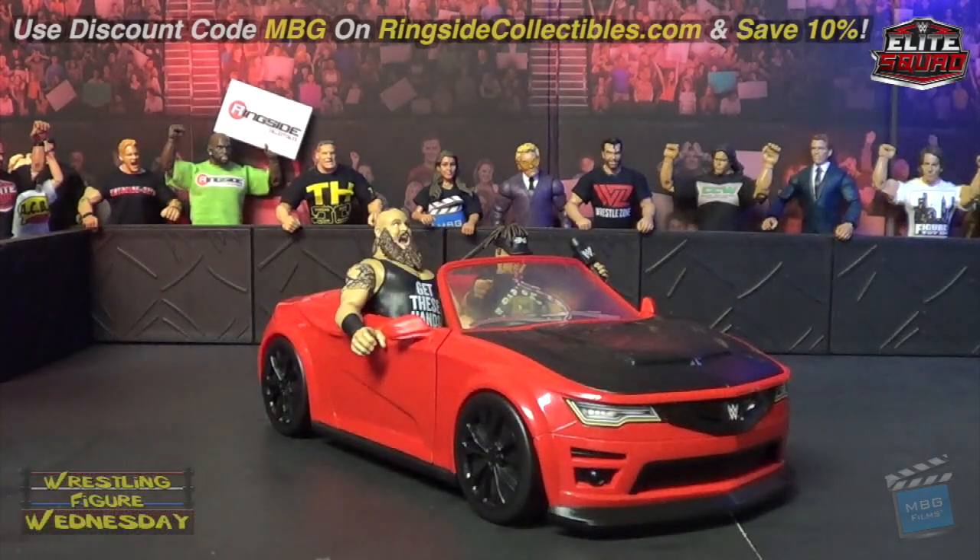You can get it at Target currently — be sure to check yours. It was just starting to show up after the first of the year. It's a pretty cool and unique item. Thanks for watching and I'll see you on the next episode of Wrestling Figure Wednesday — be sure to like it on Facebook to suggest future reviews you'd like to see me do.